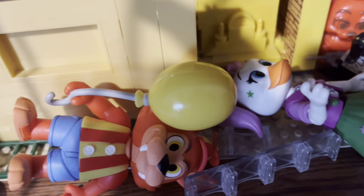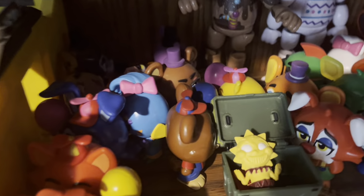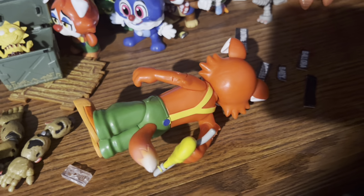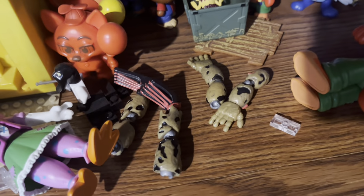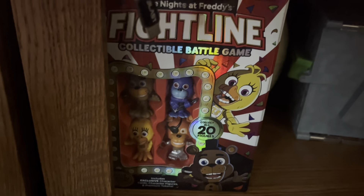This section is a mess, but here we have my balloon circus figures, my mystery minis, and those two guys. And then we have System Air Bonnie which fell over, Circus Foxy, and then a bunch of Springtrap limbs just laying around. Also have a Fightline just out on the bottom shelf.